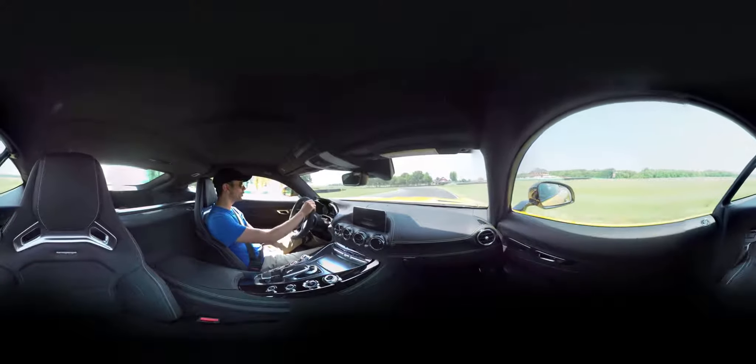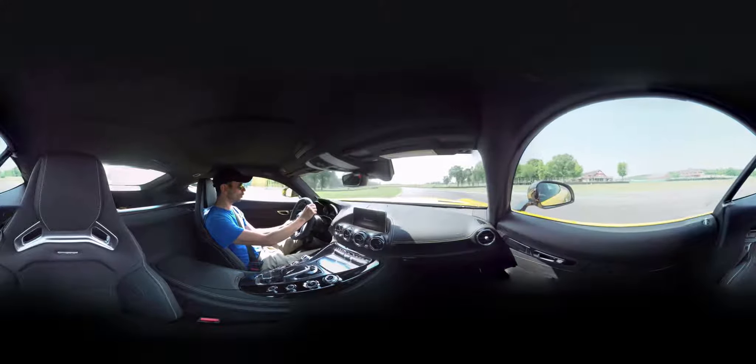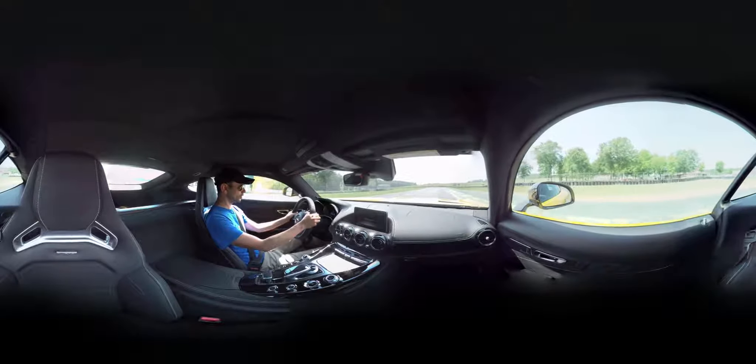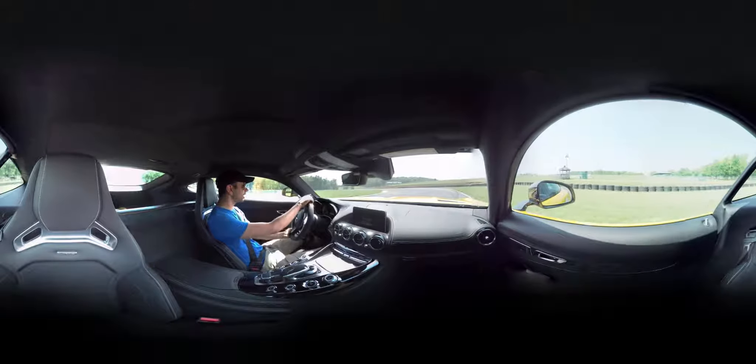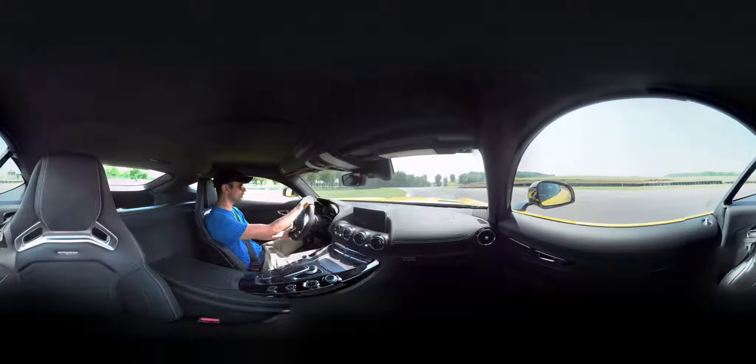The engine is set really far back. The car is terrifically balanced with wonderful turn-in and really strong brakes. It's got carbon ceramic brakes which just never go away.